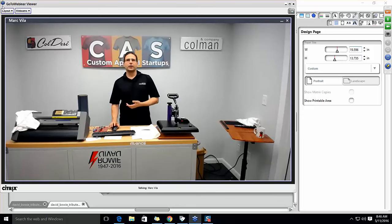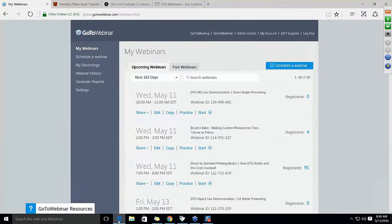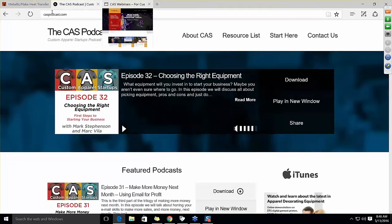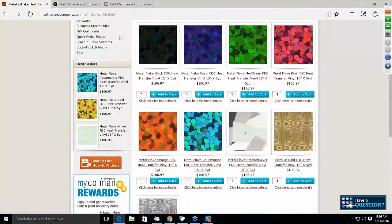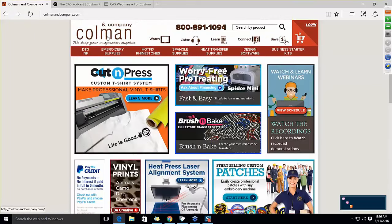Let me show you our screen. Let's start with who we are — Coleman & Company. We go right to our homepage. We help folks start, run, continue, and succeed in the custom apparel industry: direct-to-garment printing and the Cut & Press t-shirt system.